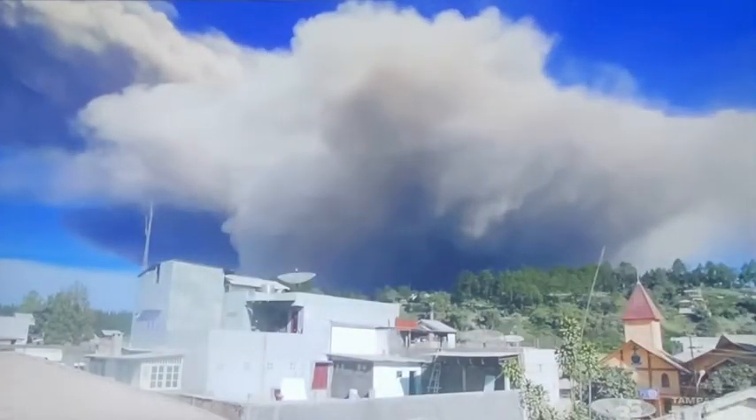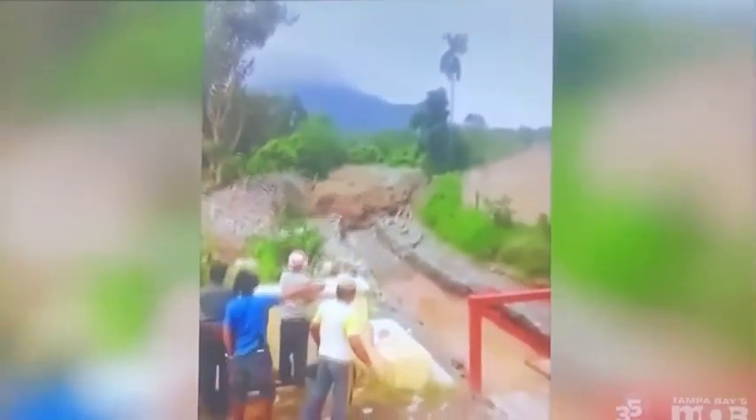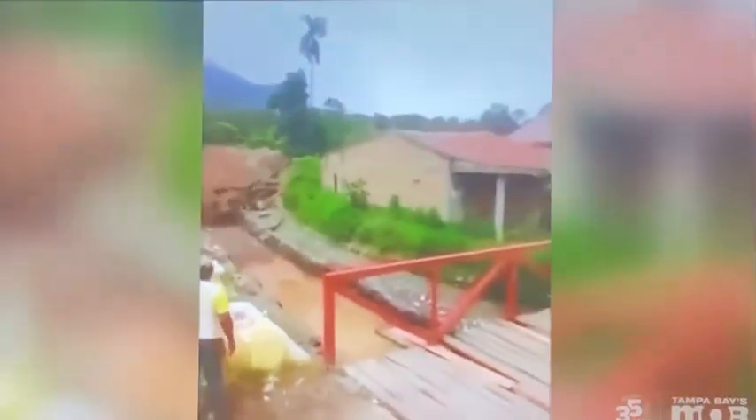In April 2017, after a recent eruption, heavy rains created a terrifying lahar — an Indonesian word for mudflow — that threatened nearby villages beneath the volcano.